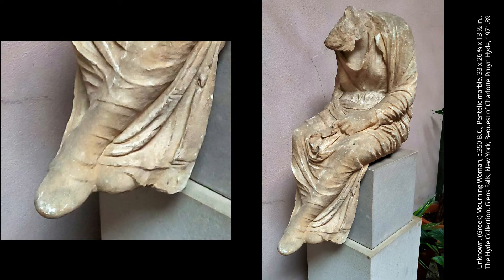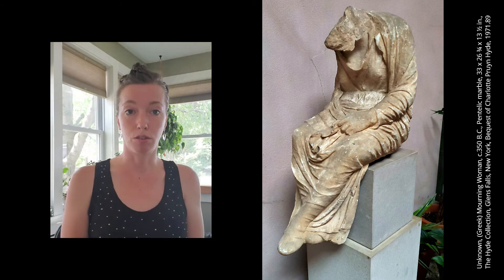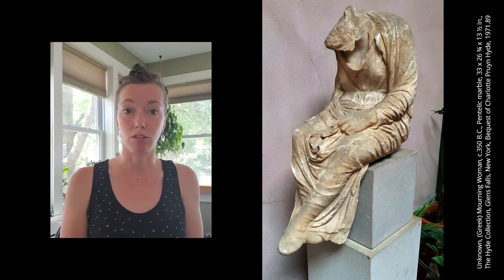Footwear was not worn very often, especially within the household. However, depending upon the occasion, they may have worn sandals, soft shoes, or — as this figure seems to portray — boots, likely made from leather. Traditionally, Greek sculpture is broken down into four periods: Geometric, followed by Archaic, Classical, and Hellenistic. This sculpture would fit the pre-Hellenistic period, as it was known for having more expressive characteristics.